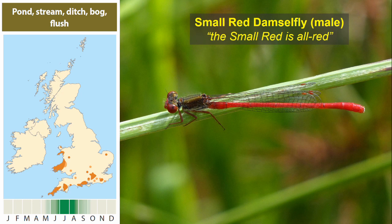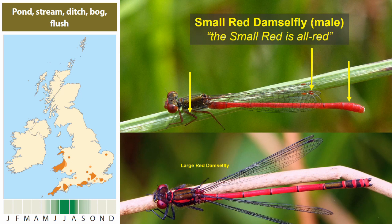The phrase 'the small red is all red' is a good one to remember, because the small red lacks the black towards the tip of the abdomen that the large red shows. It can sometimes be difficult to see the dark markings on a large red in bright sunlight. The small red also has red wing spots instead of black ones, and the legs are distinctly reddish or pinkish instead of black. The large red is a more substantial, bigger and chunkier insect that flies much more quickly, while the small red is very weak and low flying.